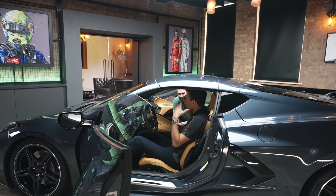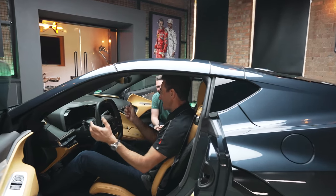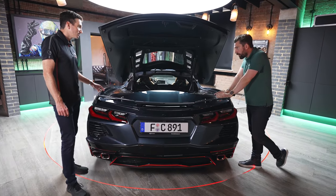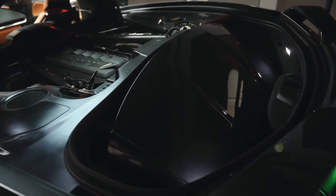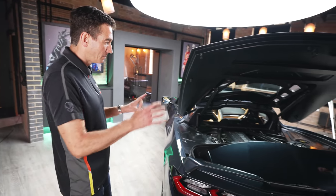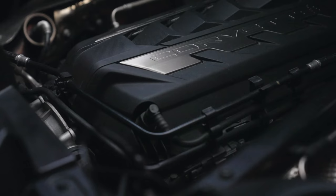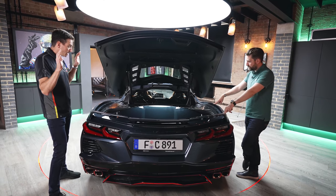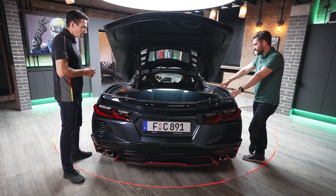Never thought I'd say this about a mid-rear engine Corvette, but it's strangely practical — you've got a cavity in the back where you can keep the roof, and there's a frunk at the front as well. So the car has both a frunk and a trunk. Right now you can see where we store the roof, and the motor is right there — the 6.2 litre LT2, brand new engine. The crankcase has been lowered with this engine, so the centre of gravity is even lower, which contributes massively to the traction.